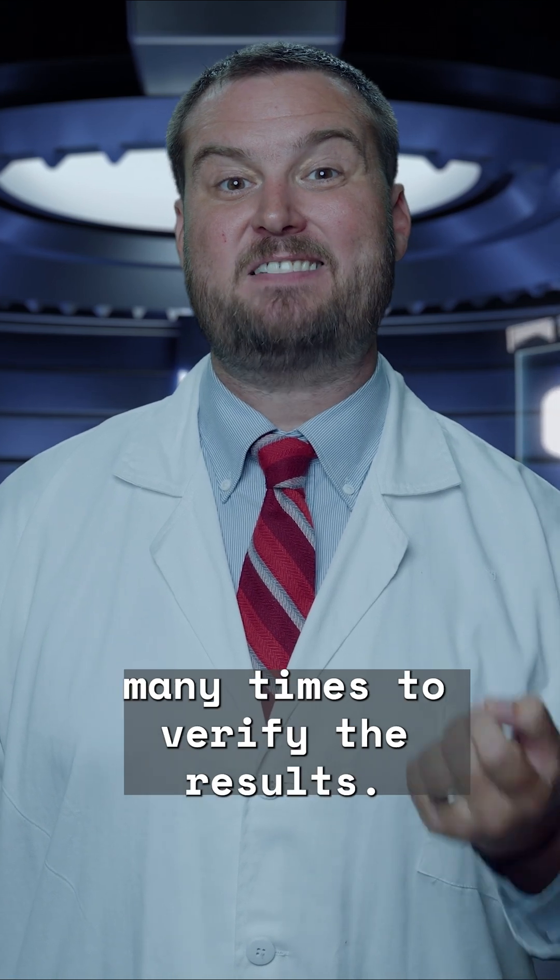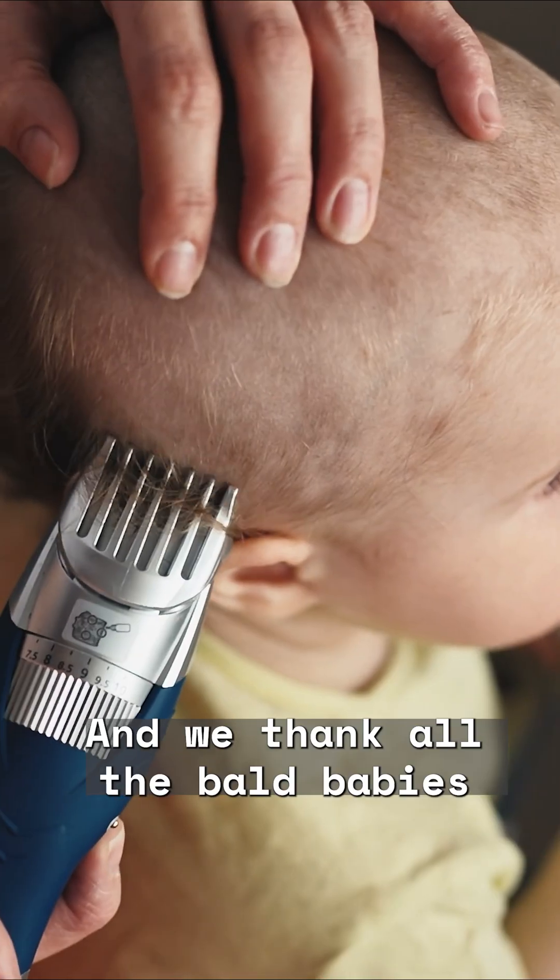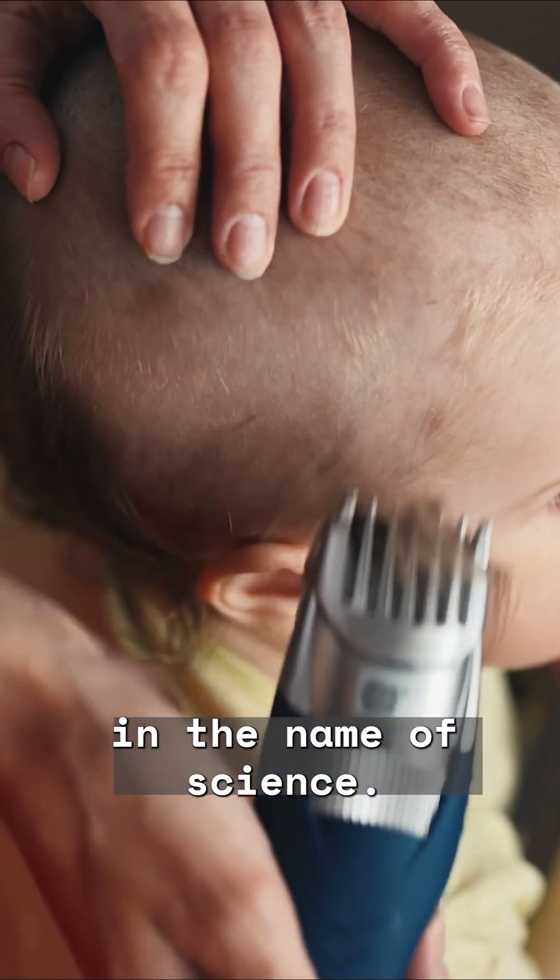Naturally, he had to perform the act many, many times to verify the results, and we thank all the bald babies who sacrificed so much in the name of science.